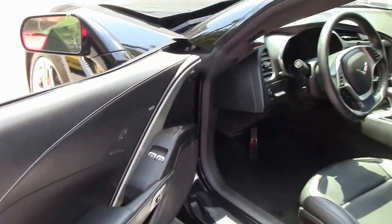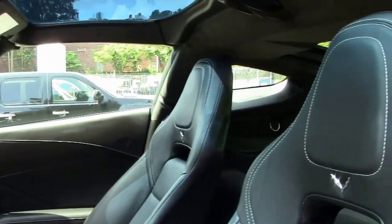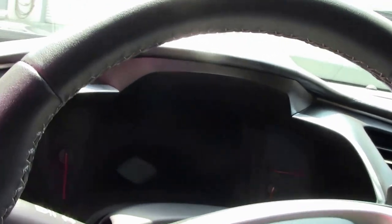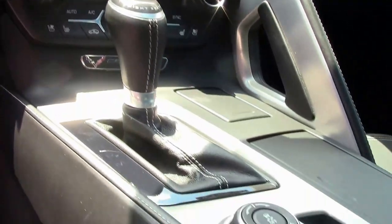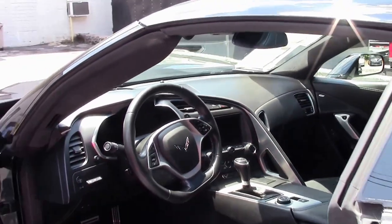Let's check out the interior first. As you can see, excellent condition — Napa leather seats, dash, control, console panels. It does come with navigation and the performance data recorder. These seats are dual power heated vented seats with airbags. And you can see it's a multi-mode exhaust car for the greatest performance on the open highway. Beautiful interior in excellent condition.